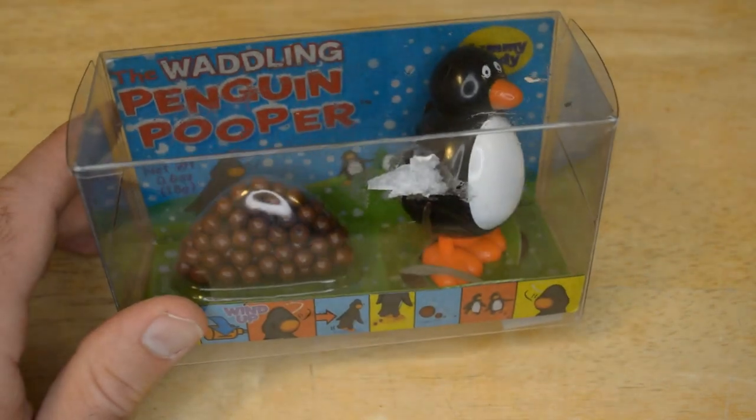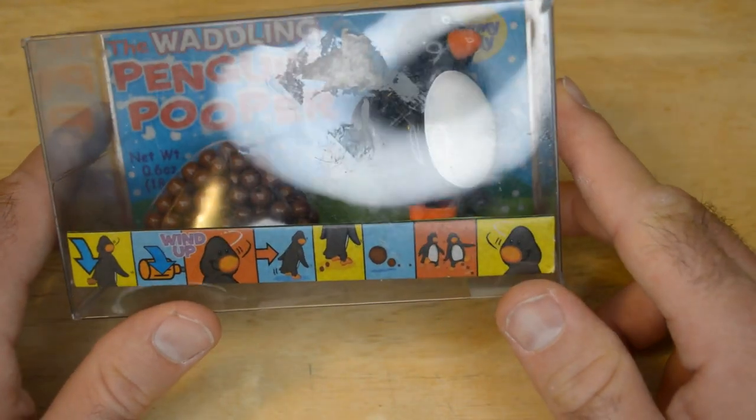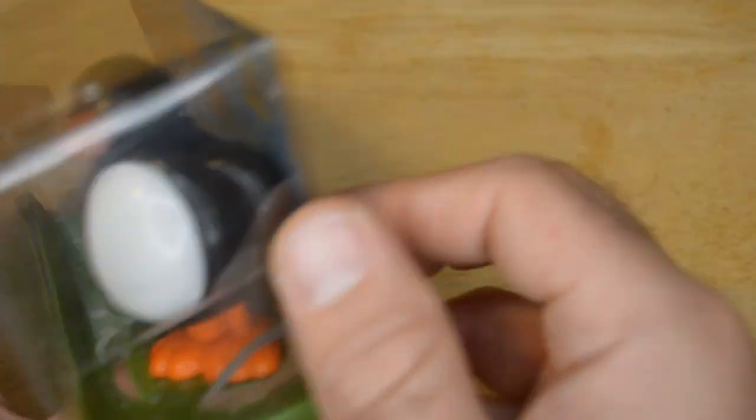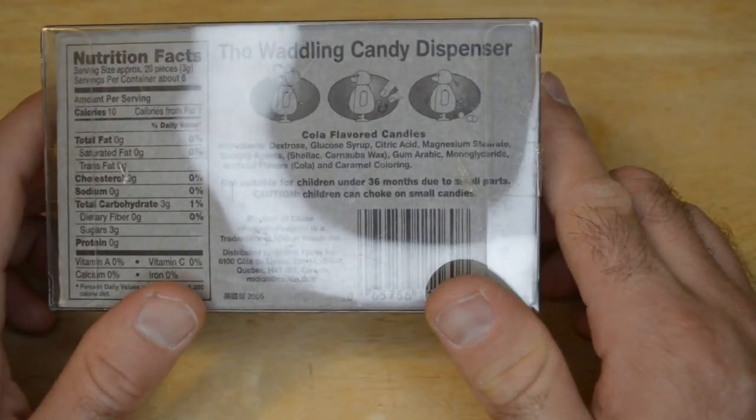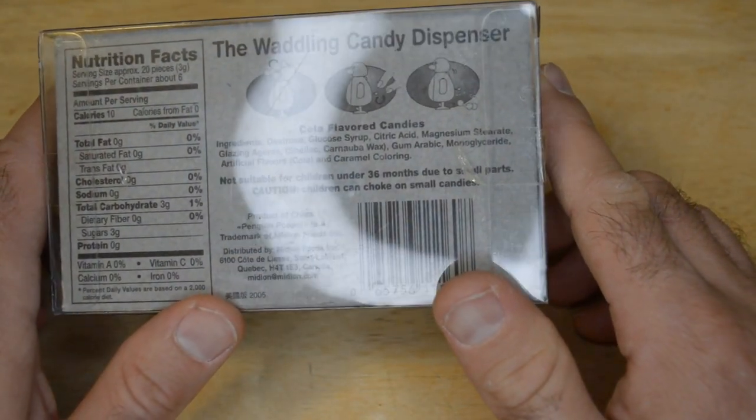It's the Waddling Penguin Pooper — 0.6 ounces it says, wind up, and it poops, I guess. It's by the Waddling Candy Dispenser, or that's the name of it — Waddling Candy Dispenser, cola-flavored candy.